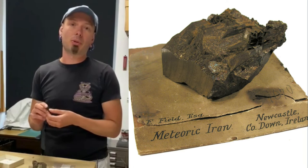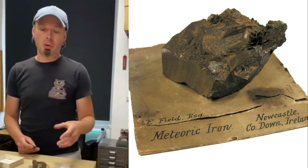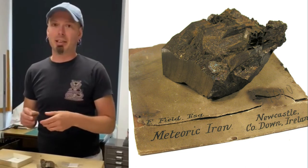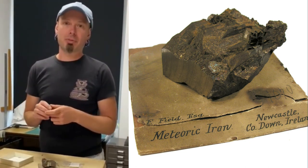No meteorites are just pure iron. They always have a degree of nickel. Like our Earth's core, iron meteorites — metal meteorites — always contain nickel, as you can see in the pallasite that you've just seen.